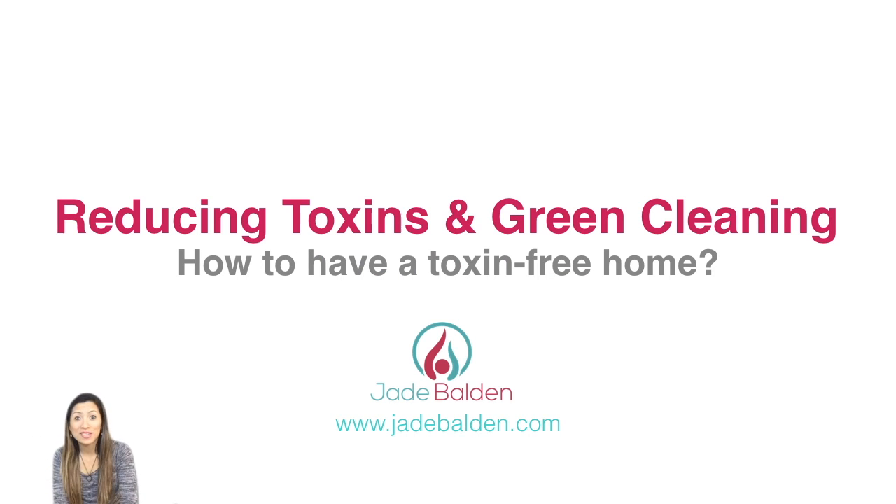Hi guys, it's Jade Bolden and welcome to our wellness product class number five. It's our last wellness product class and it's called Reducing Toxins and Green Cleaning: How to Have a Toxin-Free Home. Let's get started.